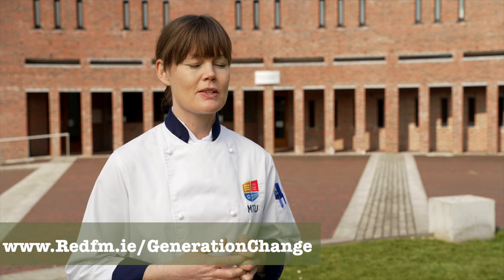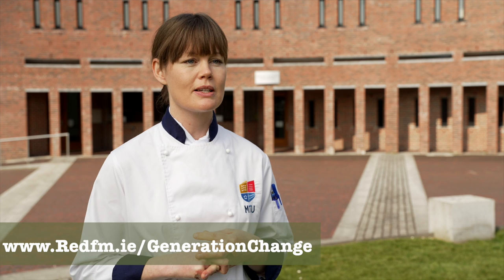If I was entering the Generation Change competition, I would be thinking of a slogan to do with food. It's immensely important — everybody needs to eat every single day. A little bit of creativity about how we use the food and how we buy the food in our fridges, I think, will help. Even a change in weekly shopping for a small family can have a big impact later on.